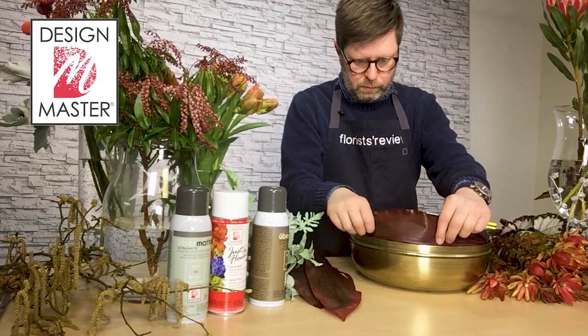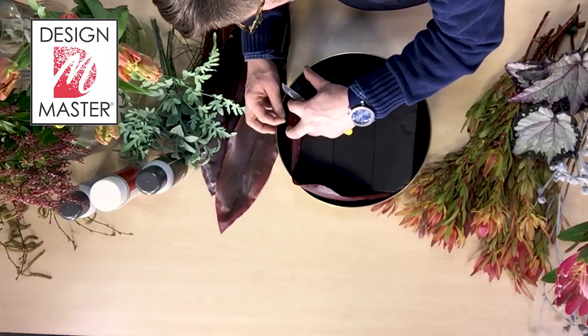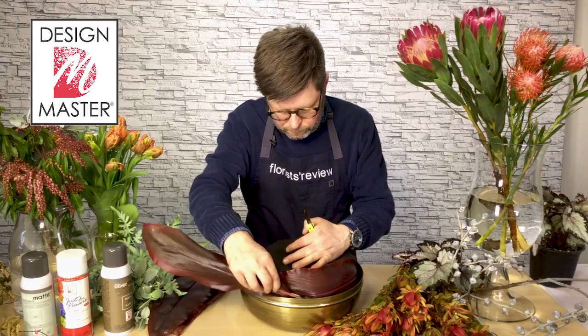True to its nature-inspired name, it conjures up feelings of nature and the terrain around it.